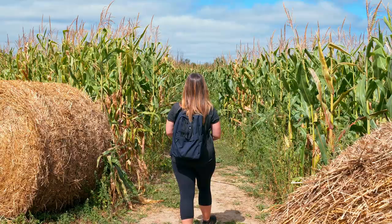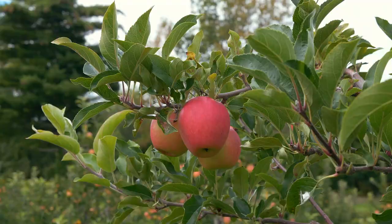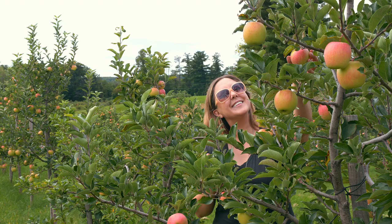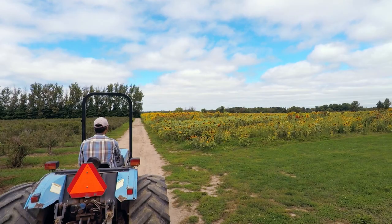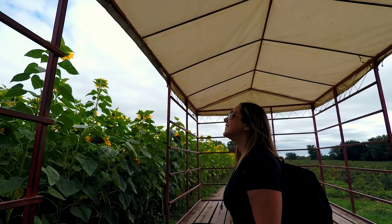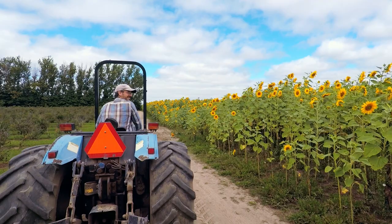Go for a walk through their corn maze, but try not to get lost. Pick your own fruits depending on what's in season — it was apples for us, but it could also be strawberries, blueberries, raspberries, or pumpkins. For a unique perspective, take a scenic wagon ride around the property. We drove past all those gorgeous sunflowers, but you could drive past fruit fields or the pumpkin patches on your visit.